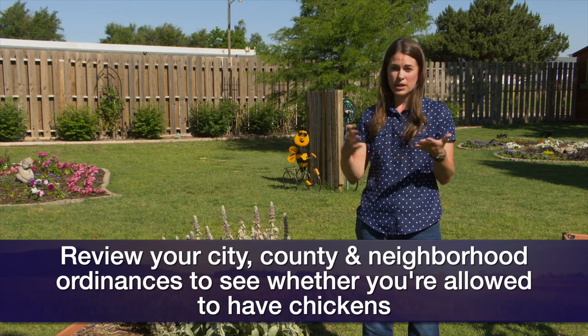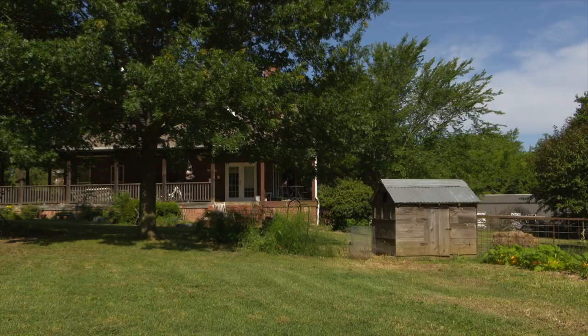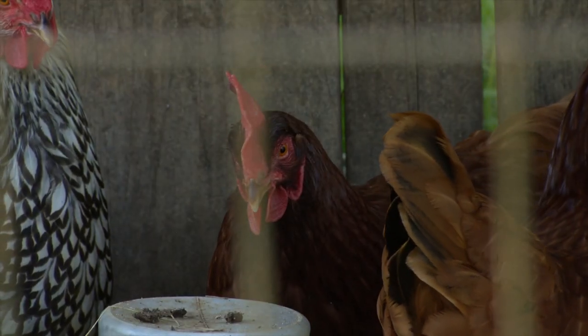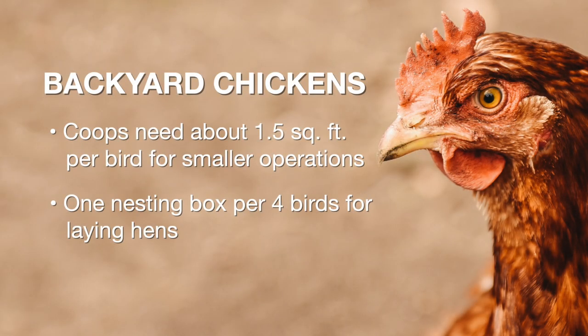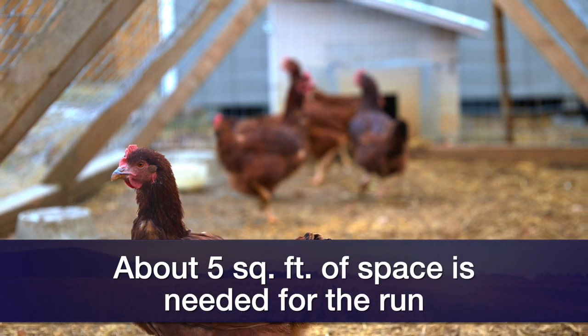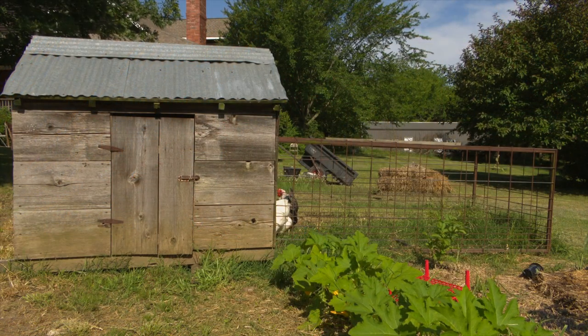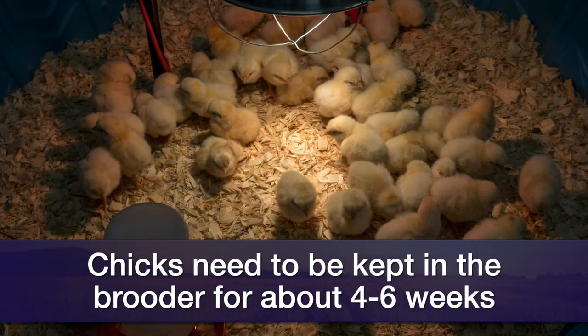Most likely if you're in an urban area, you won't be able to have roosters or any sort of poultry that's kind of loud. If we're talking about a smaller backyard situation in a semi-urban area, you need about one and a half square feet per bird. If you have about four to five birds, it's a very small coop, but make sure you're providing them with adequate space. If they have a run, you need about five square feet in the fenced-in area. You can buy a coop or make one yourself. If you're starting with chicks, you also need a brooder — a heated house that chicks need because they can't regulate their own temperature.